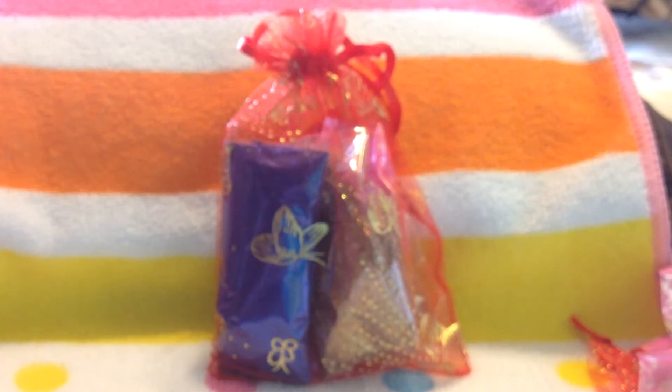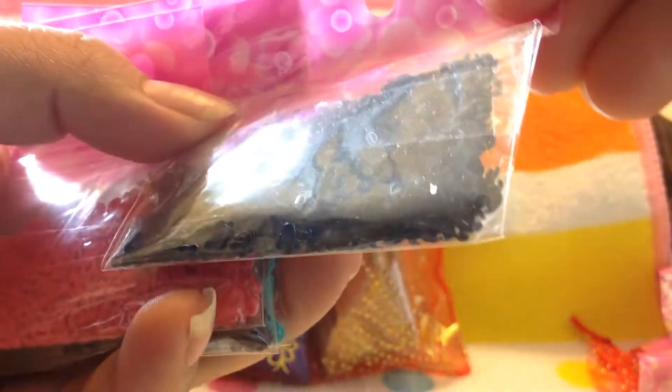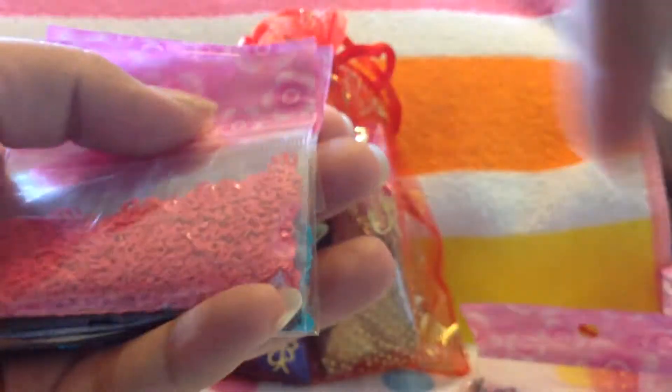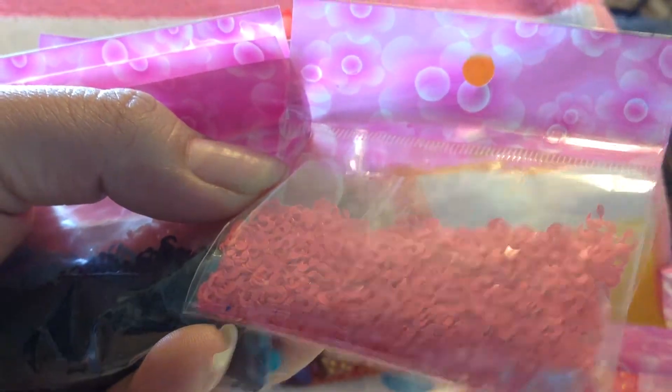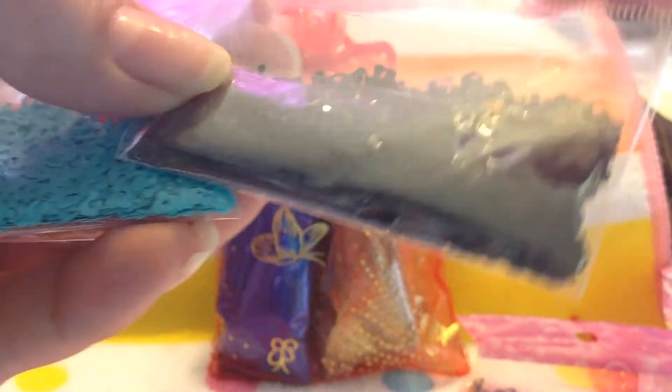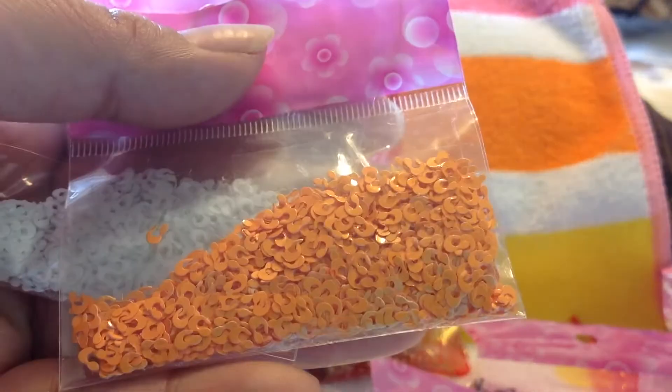Then I got some more leopard spots — yellow, navy blue, a different pink, black, aqua, orange, and white.